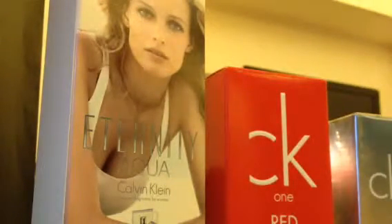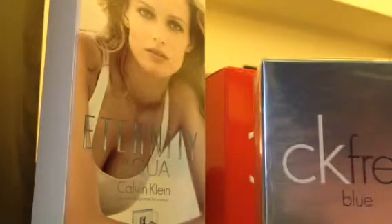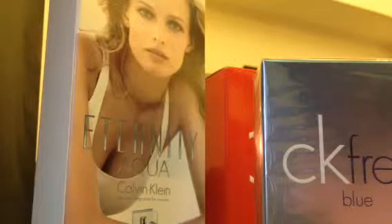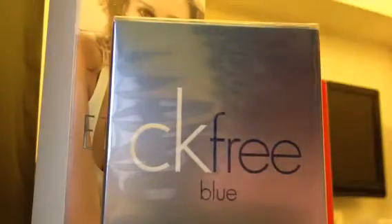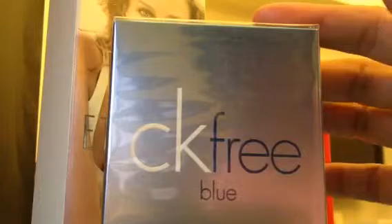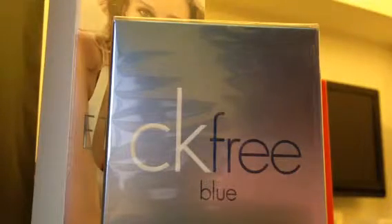The next one is the Calvin Klein perfume line. Today I learned that they have the CK line, the Eternity line, and one more line which I completely forgot. This one is called CK Free Blue — it's a new fragrance, one of the new lines of Calvin Klein, and it's Eau de Parfum. I also learned today that they don't make Eau de Toilette or Cologne — they always make straight perfume. This is a small bottle of 50ml CK Free and it comes in very nice packaging.